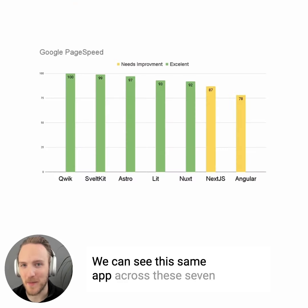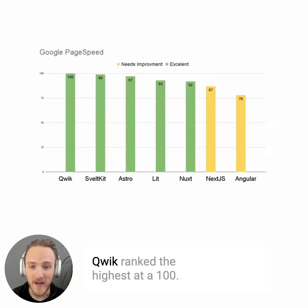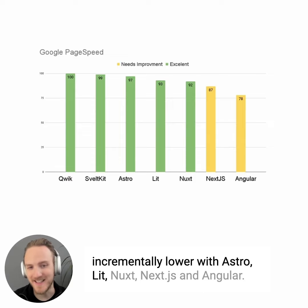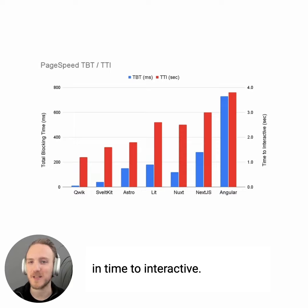We can see this same app across these seven frameworks generated a decent range of mobile scores. Quick ranked the highest at 100, Felt was pretty close thereafter, and then incrementally lower with Astro, Lit, Nuxt, Next.js, and Angular. Where we saw the most variation was in time to interactive.